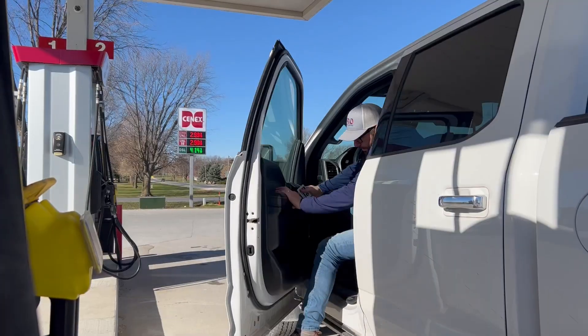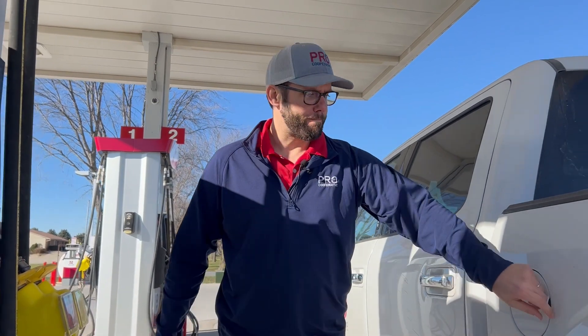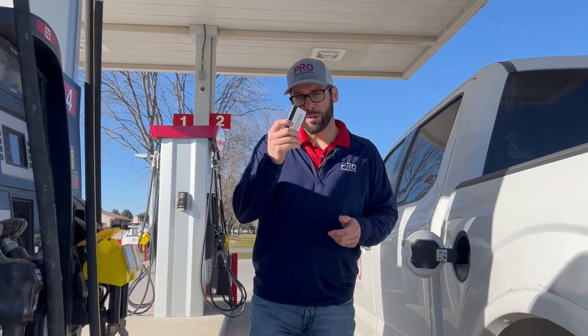Let's go over to the gas pump and have a closer look and learn more about the differences between E15 and E10. Welcome to Rolf Heartland. Let's fill it up, using my Pro car today.